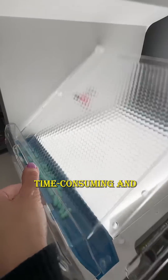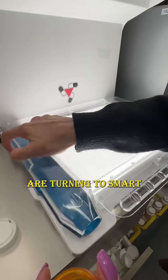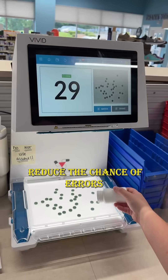Manual counting was time-consuming and carried a higher risk of dosage errors. Today, many modern pharmacies are turning to smart pill counting devices. These machines not only speed up the process but also significantly reduce the chance of errors.